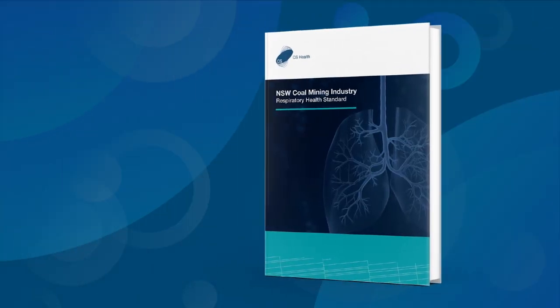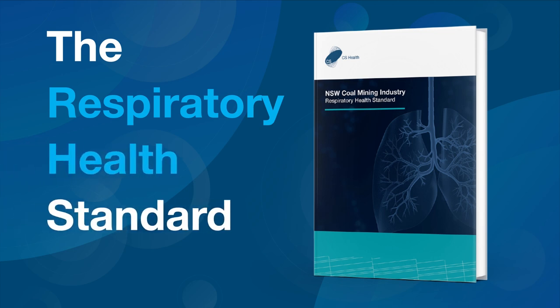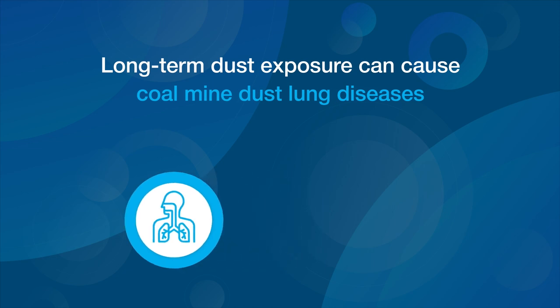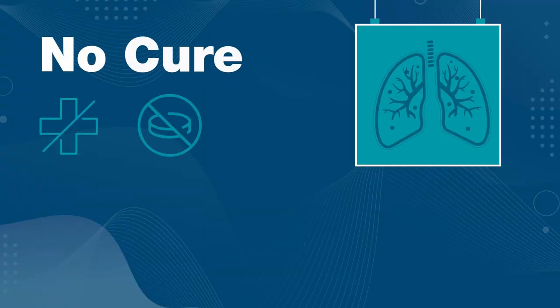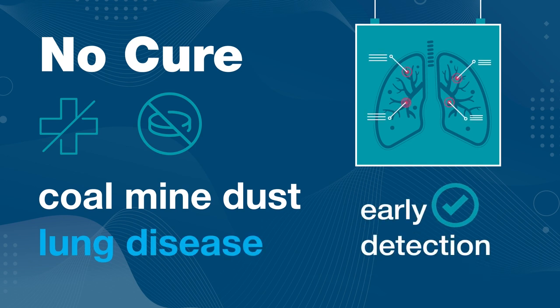The NSW Coal Mining Industry Respiratory Health Standard is designed to support consistent, evidence-based clinical decisions regarding the respiratory health of coal mine workers. Long-term exposure to coal mine dust can cause coal mine dust lung diseases, such as coal workers' pneumoconiosis and silicosis. While there is no cure for coal mine dust lung disease, early detection is crucial to ensure that affected workers receive the necessary monitoring and support to maintain their health.